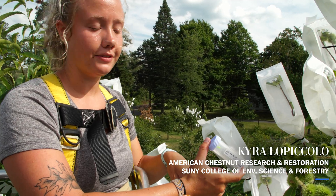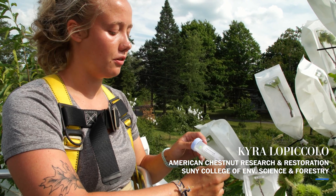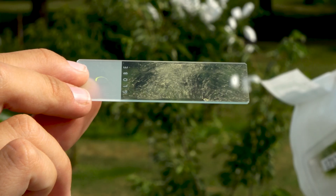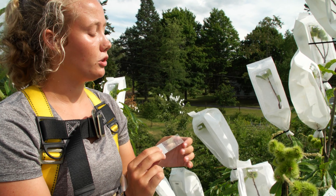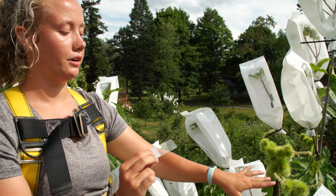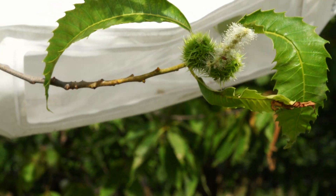We collect these vials of transgenic chestnut pollen. We're going to take this slide, coat it in that transgenic pollen, and use it to pollinate these flowers on a wild-type American chestnut tree.